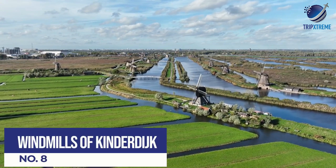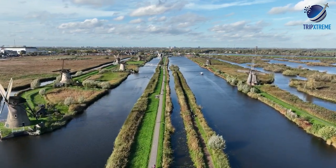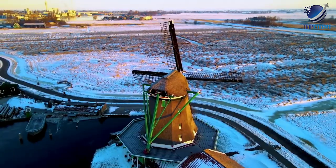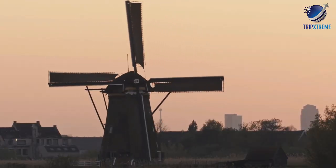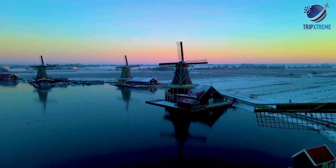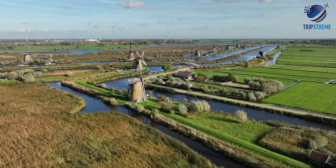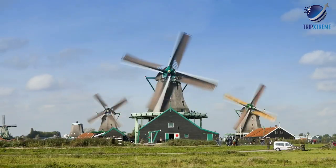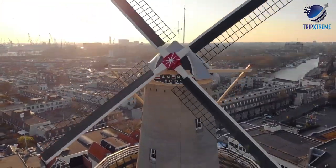At number 8: The Windmills of Kinderdijk. On the river Noord between Rotterdam and Dordrecht is the famous village of Kinderdijk, which takes its name from an incident during the St. Elizabeth's Day flood of 1421, after a child's cradle had been stranded on the dike. The big draw these days are the fantastically preserved 18th-century windmills. Now UNESCO World Heritage sites, the 19 Kinderdijk windmills built between 1722 and 1761 are the largest surviving concentration of windmills in the Netherlands. Originally used to drain the fenlands, these majestic buildings with their impressive 92-foot sails are open to the public from April to October, including special mill days when the sails are set in motion.